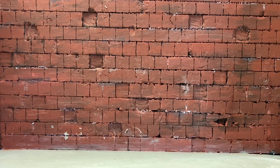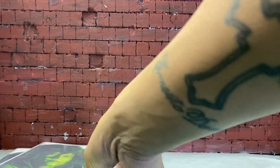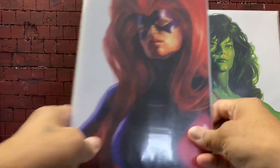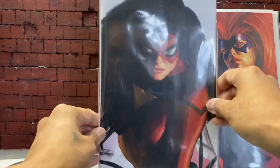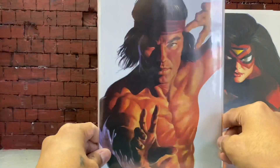There are a few more Alex Ross Timeless variants I picked up: She-Hulk, Medusa, Spider-Woman, and Shang-Chi.